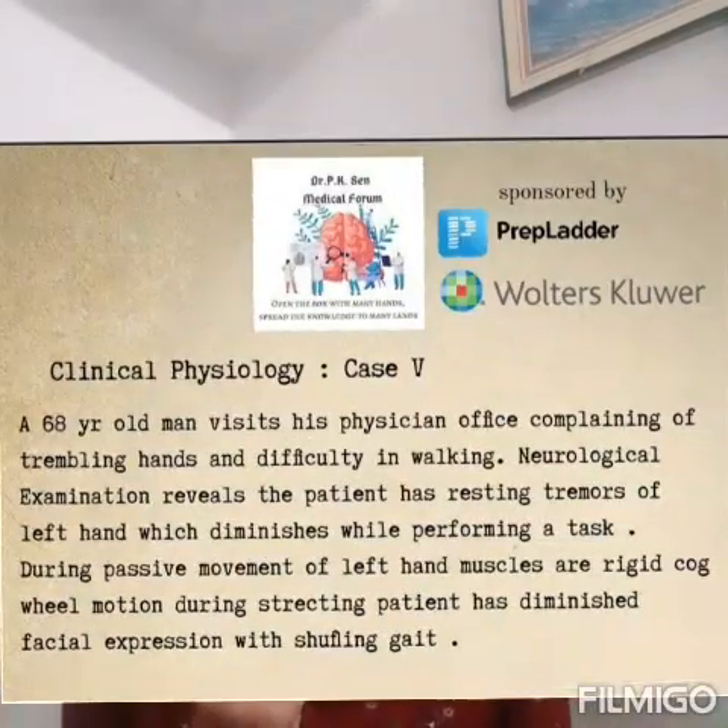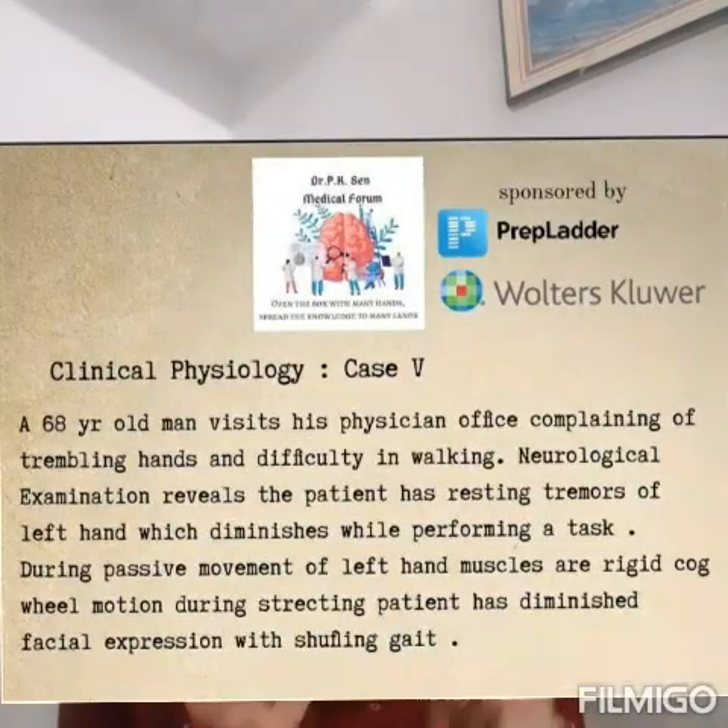Now, what could be the diagnosis? Let us first go through the summary. A patient comes to the physician's office with a problem of trembling hands and difficulty in walking. We did a neurological examination. The result is that he has resting tremors of the left hand which diminish while performing the task, rigid muscles of the left hand with cogwheel type motion rigidity, and diminished facial expressions with shuffling gait.